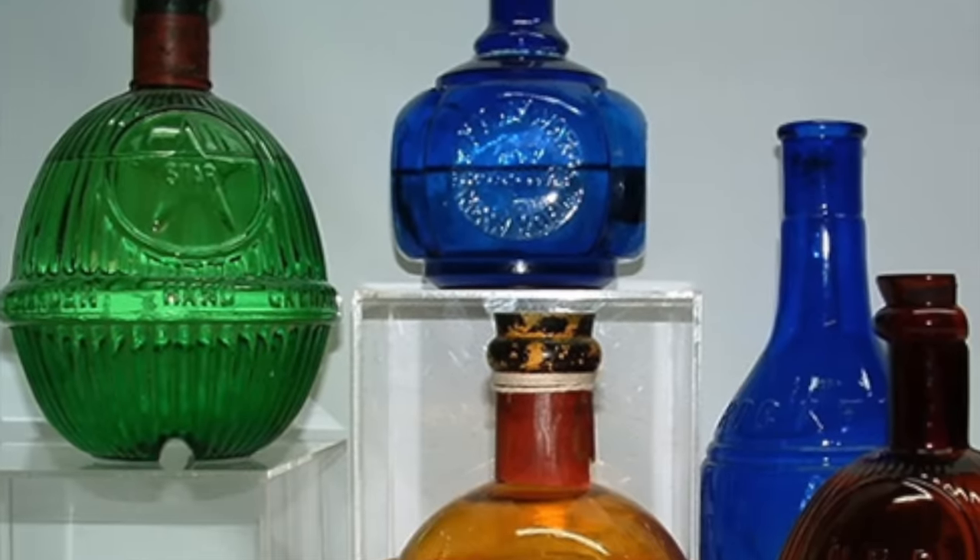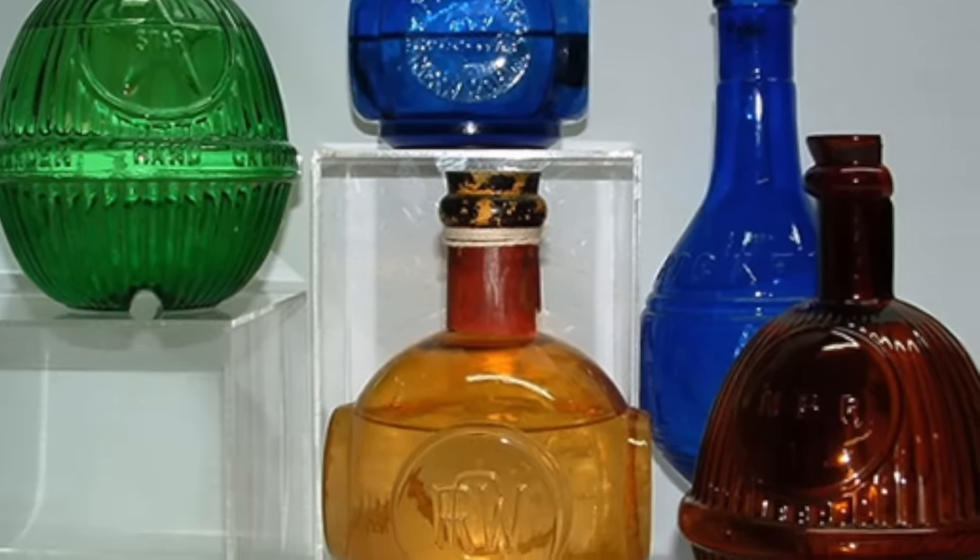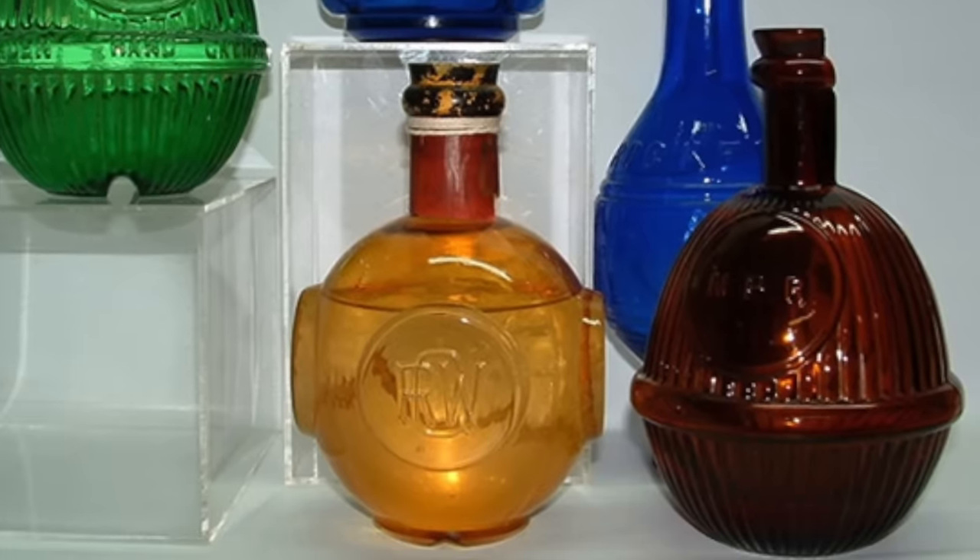These early fire grenades consisted of glass bottles of various shapes — some round, some elongated, some more like rolling pins — filled with a mixture of water and salt. Two different salts were used: ordinary table salt (sodium chloride), meant to stop the grenades from freezing in unheated spaces; and ammonium chloride, which served the same antifreeze purpose but also, when heated, decomposes into ammonia and hydrogen chloride, both heavier than air, which would blanket the base of the flames, hopefully cutting off the oxygen and snuffing out the fire.